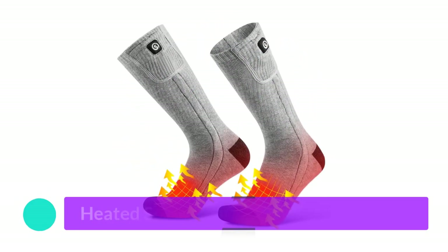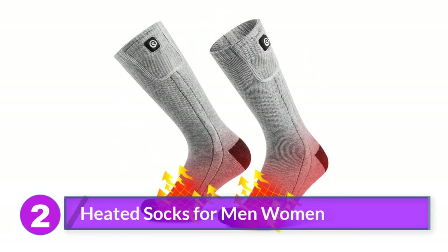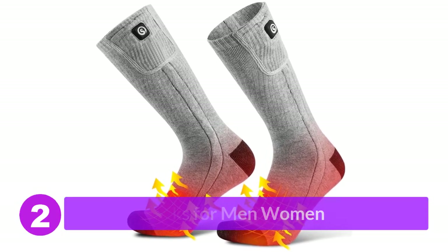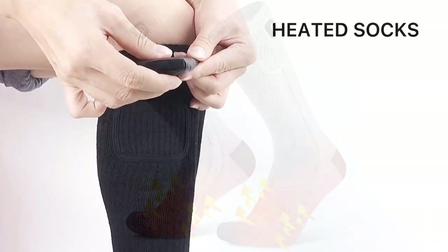Number 2: Heated socks for men and women. These polyester and elastane heated socks from Savior Heat are comfy and have an excellent design, featuring three heat settings and up to nine hours of battery life.